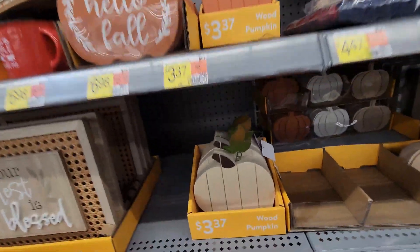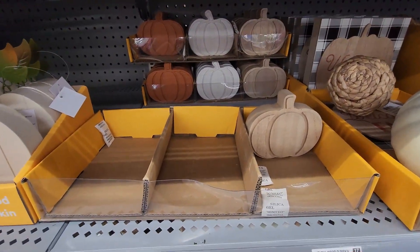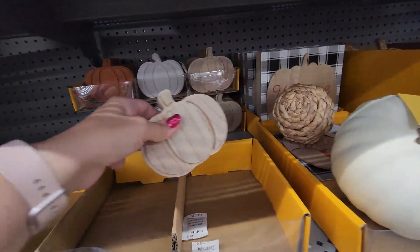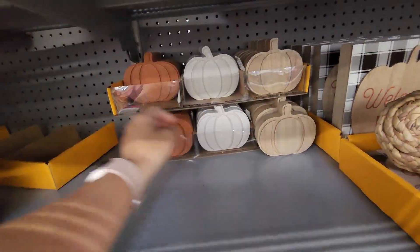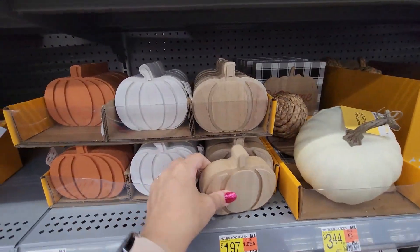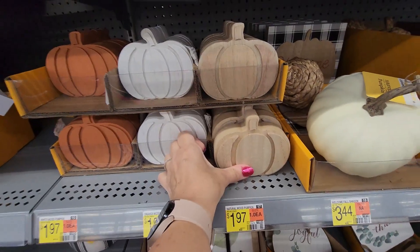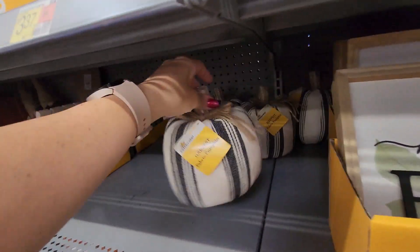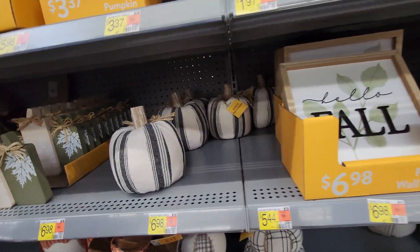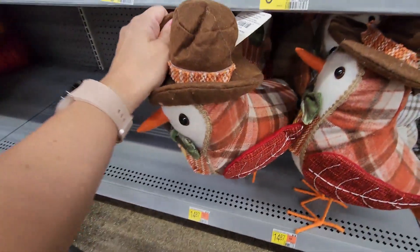There's a lot of wooden decor this year. There are these wooden pumpkins — there's only one left of one kind. Pulling forward the full box: these are $1.97. I actually like these for my tiered tray. There's orange, white, and an unfinished brown. Then here are some fabric pumpkins — not weighted — at $5.44.